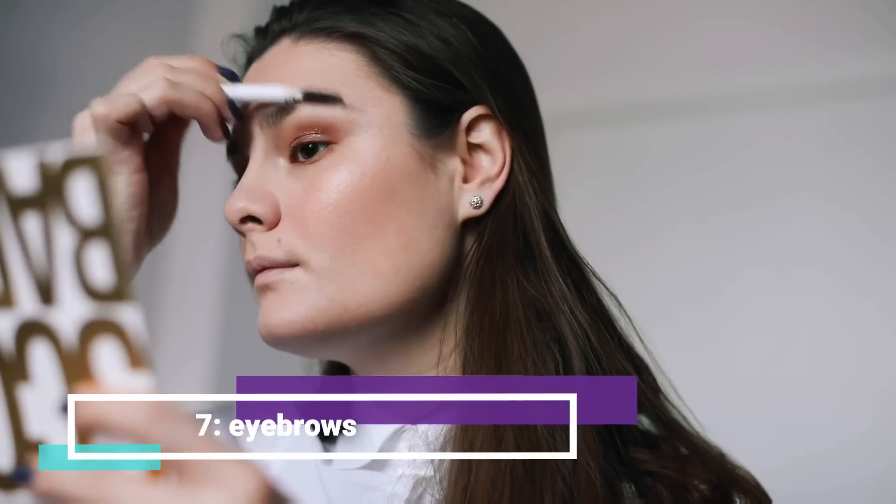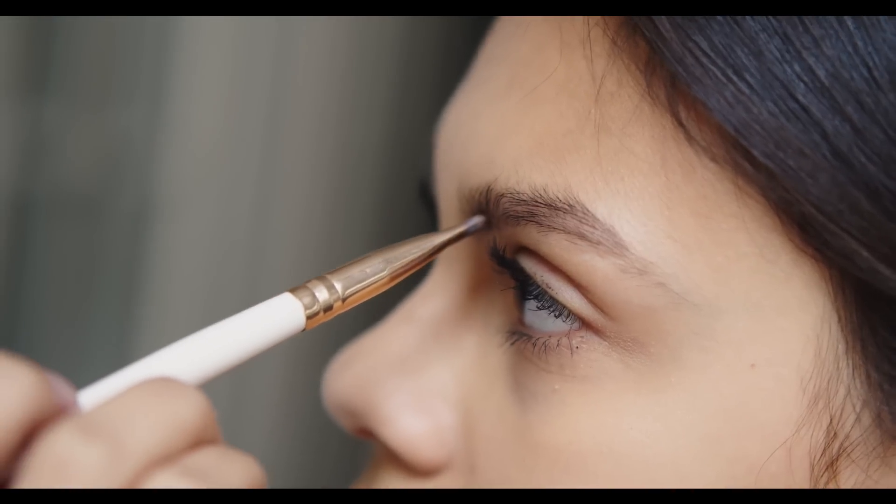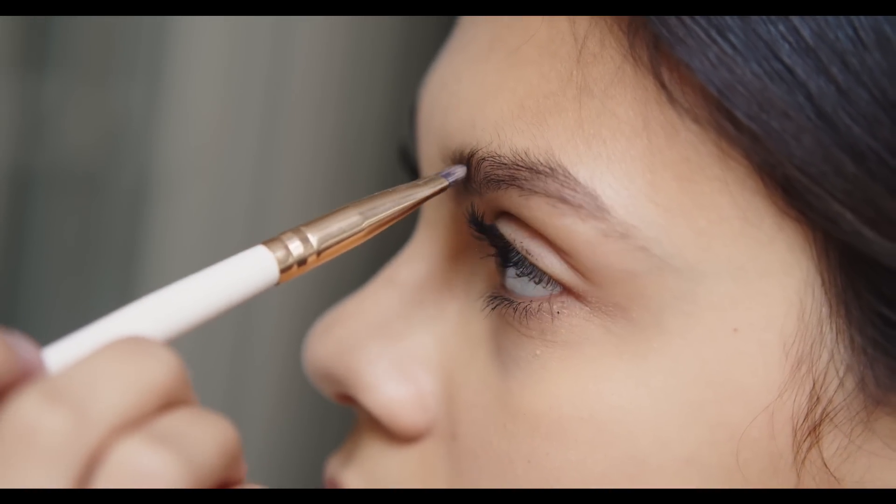Seventh, eyebrows. Well-groomed eyebrows frame your face and complete your makeup look. Use a brow pencil or powder to fill in any sparse areas and set it with a clear brow gel.